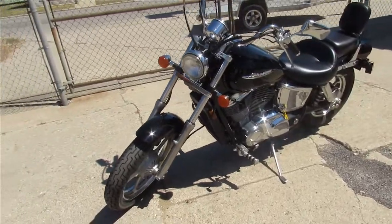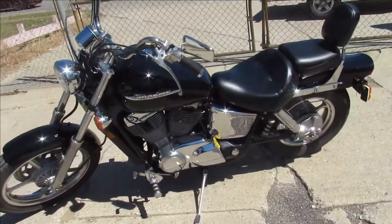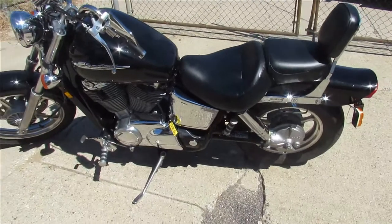Just been serviced at a factory authorized Honda dealership. Been inspected, all the fluids have been changed. This thing is ready to go. It's a great bike for the money, guys.